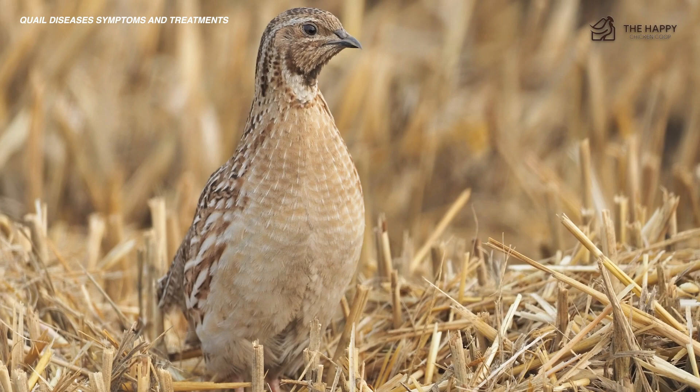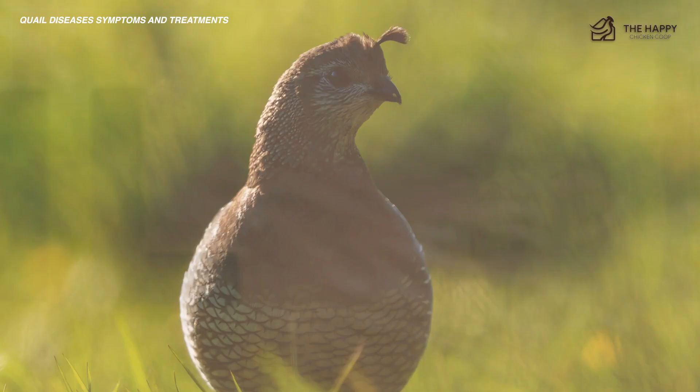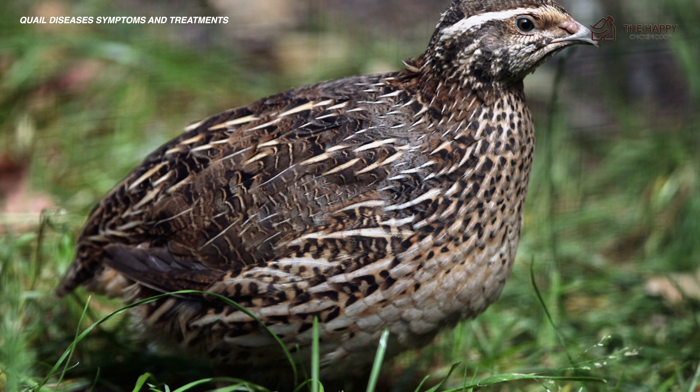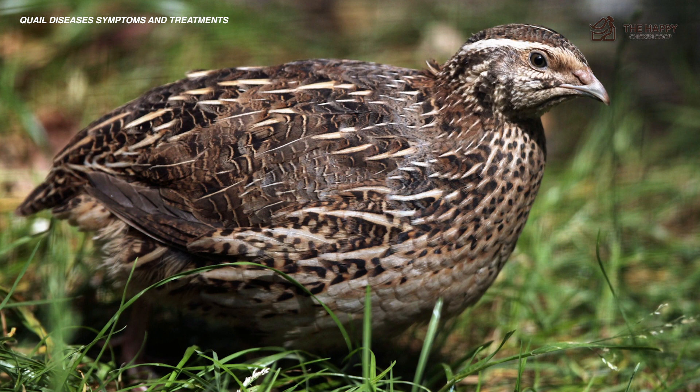Disease number two is coryza. Just like in chickens, it's another nasty disease transmitted from bird to bird, often from chickens to quail or at poultry shows. It's similar to a cold or flu, just for quail, except it can be much deadlier for quail than other birds. This bacteria causes a respiratory infection that can be treated if caught early. Symptoms include snotty beaks and eyes, lethargy, swollen face, a foul smell, and difficulty breathing.